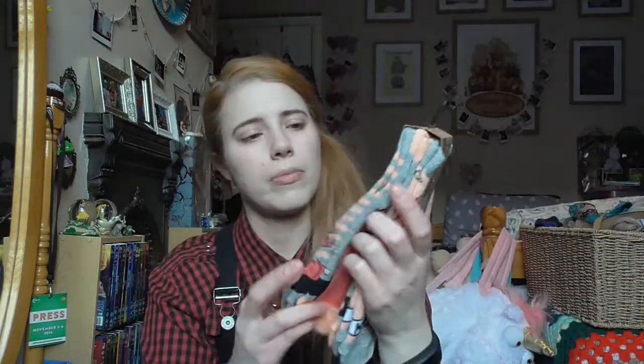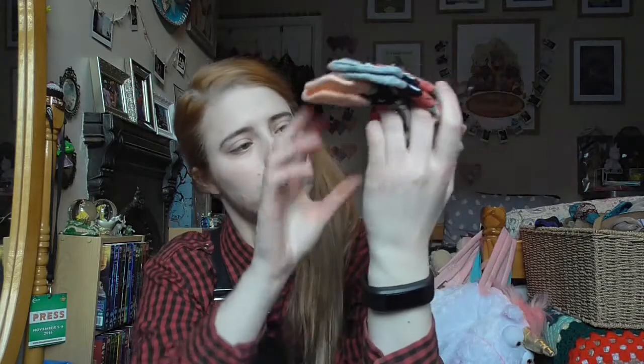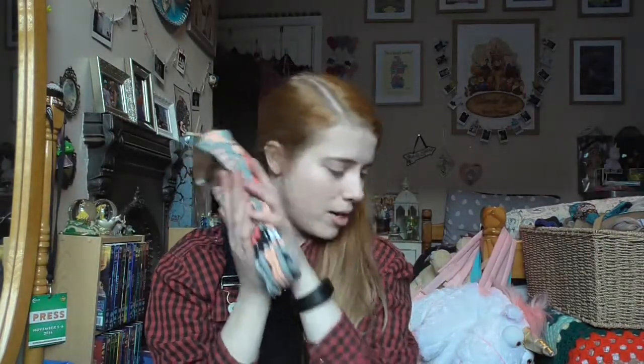I got these cute little Ariel socks as a gift from a lady at work. They're from Primark and it's three pairs of Ariel socks. I like them a lot.